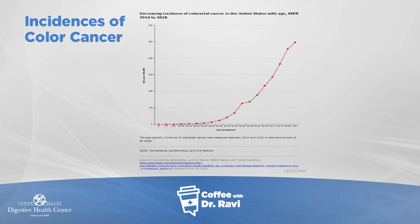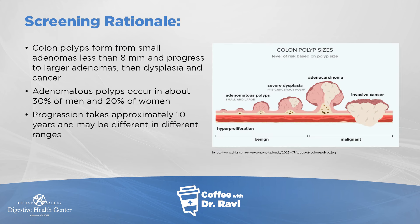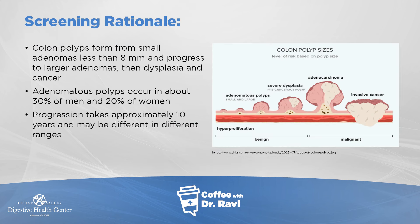So this is an important graph. The rationale for screening for colon cancer — really what you're looking for is the precursor, something that starts before colon cancer, because that's really where we need to focus our efforts, not colon cancer itself.